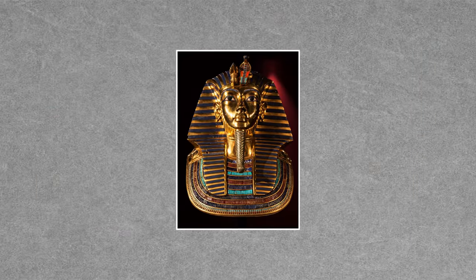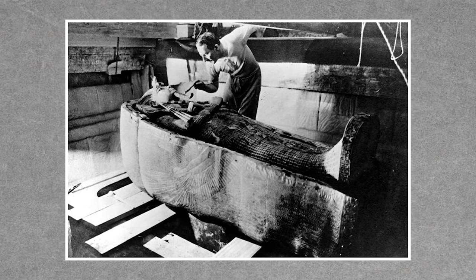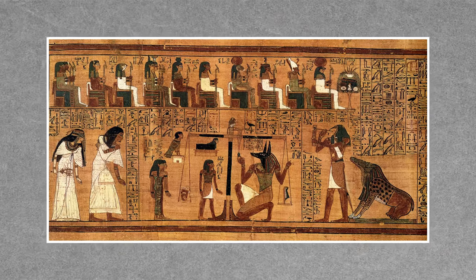Ancient Egyptian history spanned thousands and thousands of years, and when we think about that culture today, a few important images pop to mind: the Great Pyramids, the Sphinx, and of course the golden face of young pharaoh Tutankhamen — King Tut. When his tomb was fully excavated in the 1920s, Egyptology took the world by storm. Today we're going to look at some of the history surrounding King Tut's tomb and the gemstones that were hidden away with him for thousands of years.